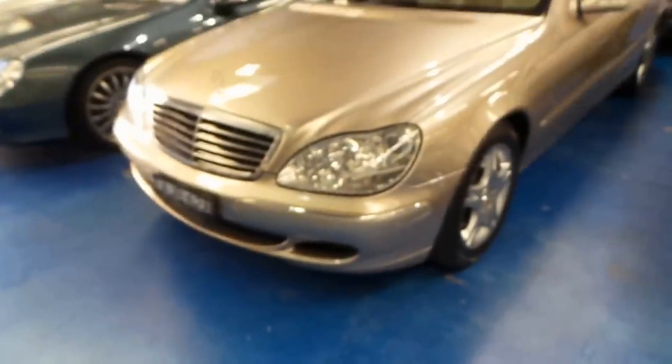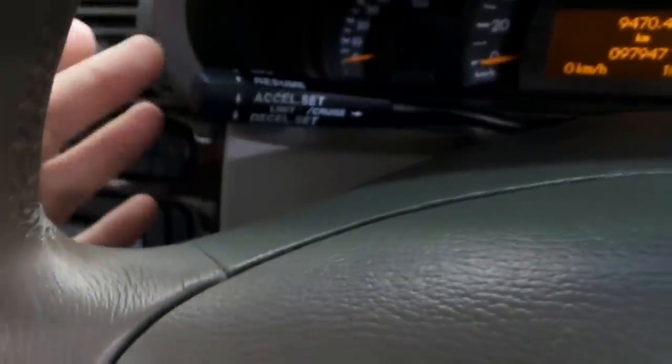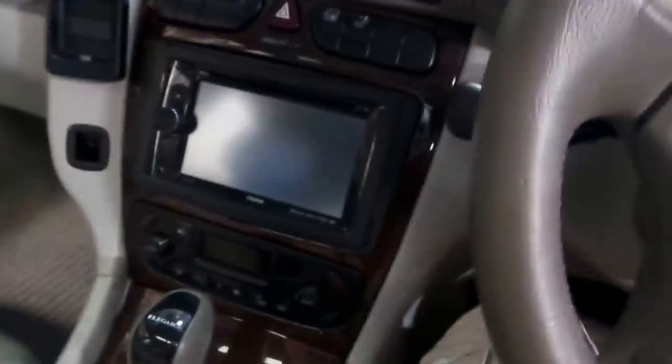There's another Travertine S-Class over there — we love this colour. Popping into the driver's seat, we've got a multi-function steering wheel, cruise control, and a speed limiter, which is very nice. That Clarion system — I'll have a find out for you whether it has navigation.